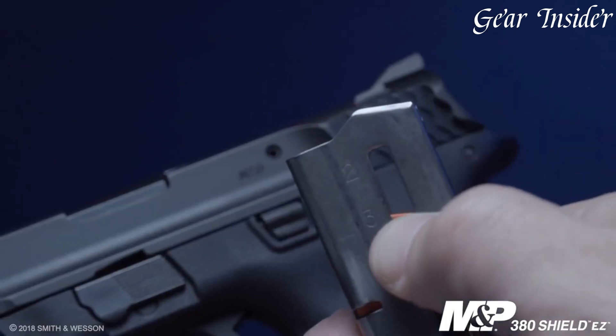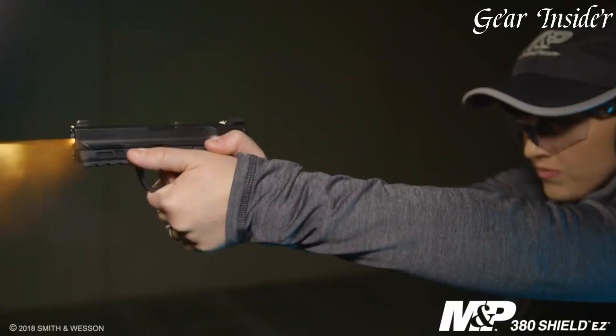Its easy-to-rack slide and light recoil spring make it effortless to operate, even for those with reduced hand strength. The pistol's crisp and smooth trigger pull enhances accuracy and control.